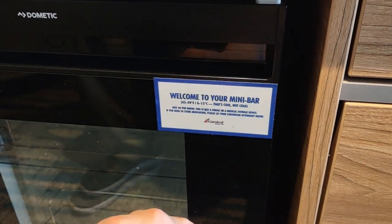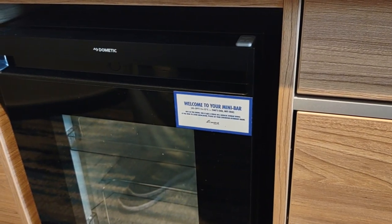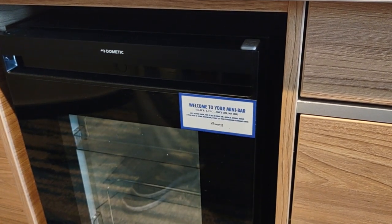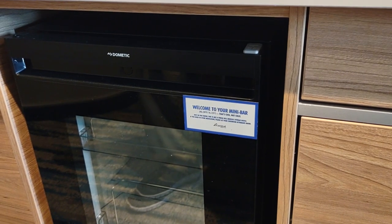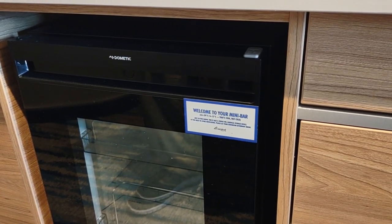That's cool. Not cold. Just so you know, this is not a fridge or a medical storage device. If you need to store medication, please let your stateroom attendant know. It's not a fridge — it's a mini bar.